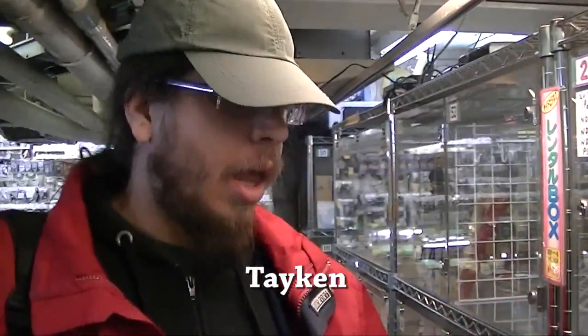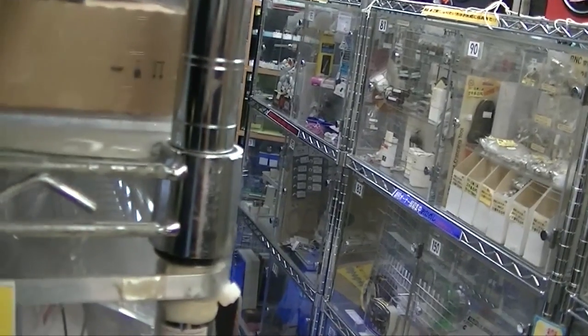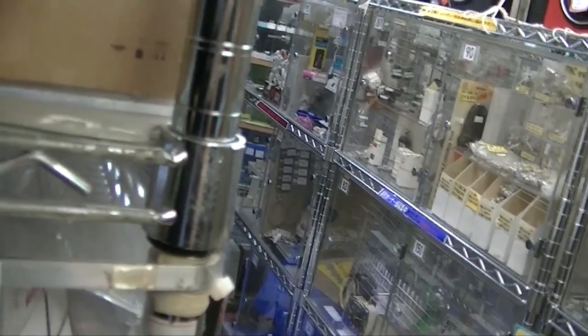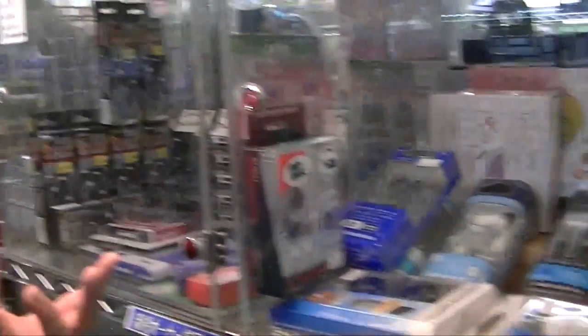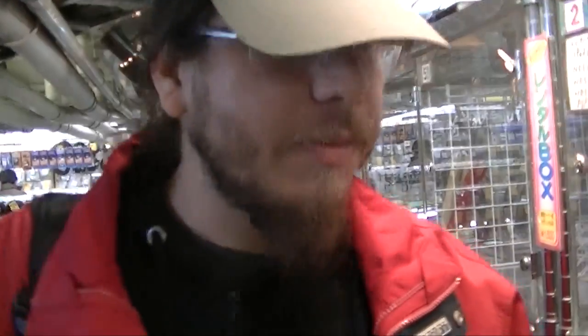You rent these booths and display whatever you want to sell. It's not an auction site — it's kind of like having a web shop, like putting items on eBay or something. You just rent the booth, pay the manager the rent, display your stuff for a month, and he sells them for you.